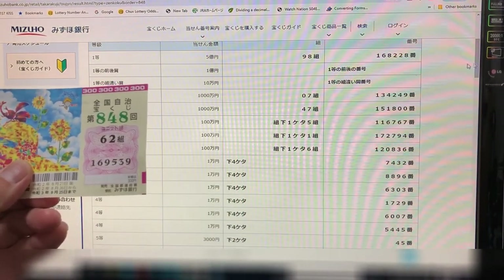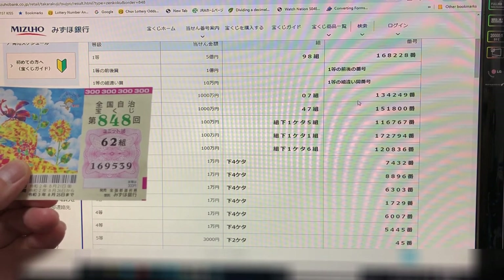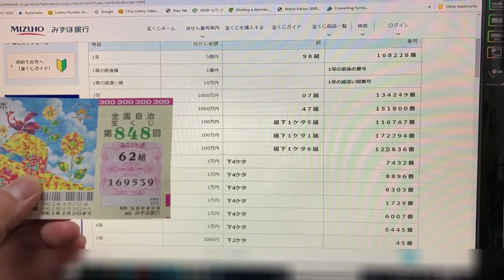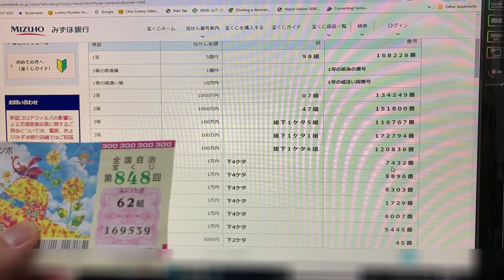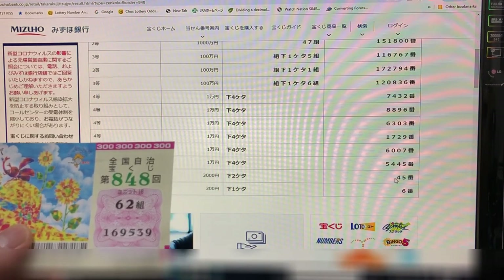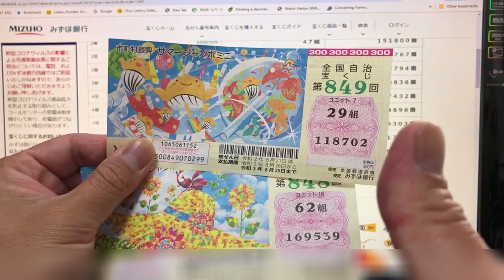My grouping number is 62, so I lost the top prize. My numbers are 169539 — no match for the first, second, or third prize rows. My grouping ends in two, so I automatically lost the grouping-dependent prizes. Looking at the last four digits — 9539 — no matches all the way down. For the fifth prize, last two digits need to be 45 — no. For the sixth prize I have a nine, so no match. I've lost this ticket. That's how to check your Summer Jumbo tickets — thank you for watching, like and subscribe!